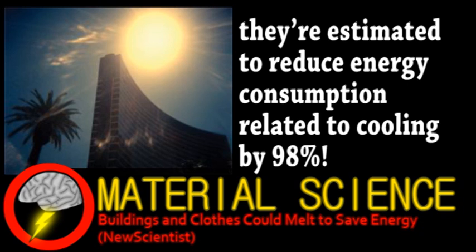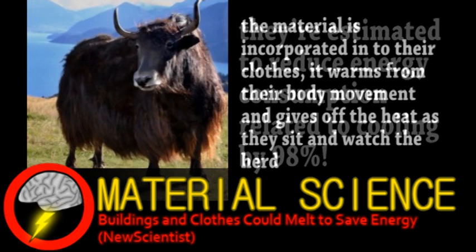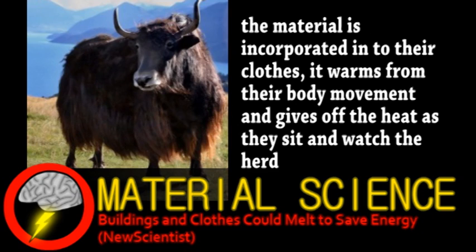Cambridge University is also developing PCMs from yak butter and local plants for yak herders in western China. PCMs have so many applications in energy storage, including storing solar energy, but I'd like to focus on one more slightly different application.